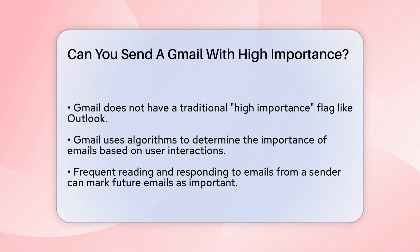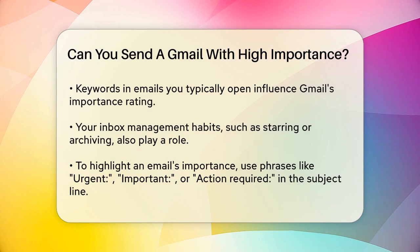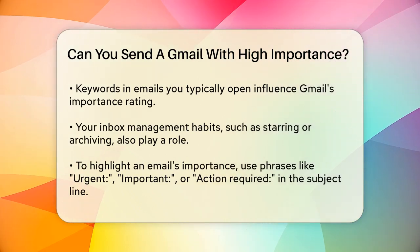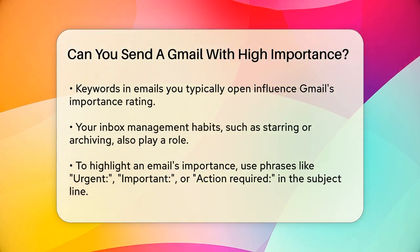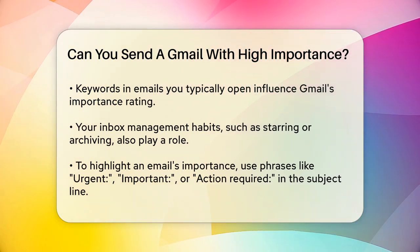It looks at several factors, including your interactions with the sender. If you frequently read and respond to emails from a particular person, Gmail will likely mark their future emails as important. It also considers keywords in emails you usually open and how you manage your inbox, like which emails you star, archive, or delete.